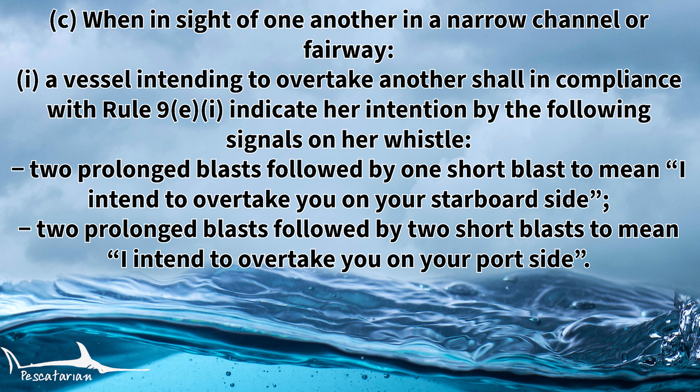Rule 34C item one states that when in sight of one another in a narrow channel or fairway, a vessel intending to overtake another vessel shall, in compliance with Rule 9E item one, indicate her intention by the following signals on her whistle. Two prolonged blasts followed by one short blast to mean I intend to overtake you on your starboard side. Two prolonged blasts followed by two short blasts to mean I intend to overtake you on your port side.